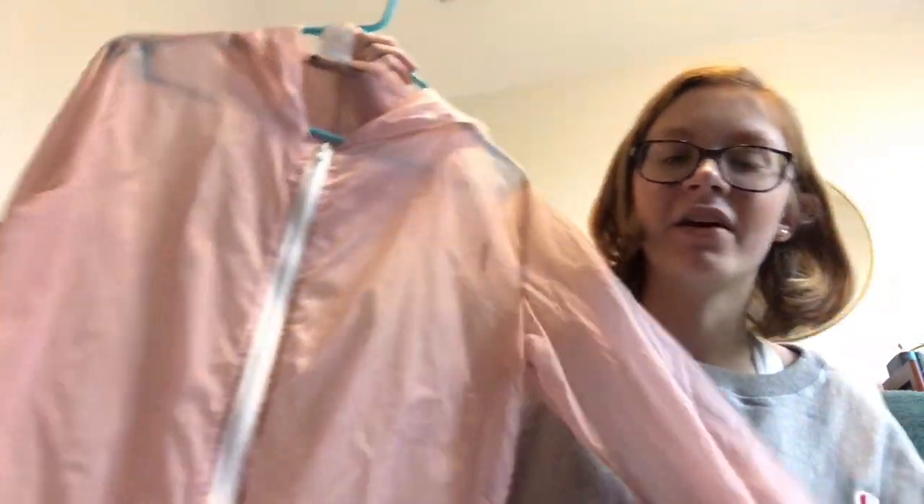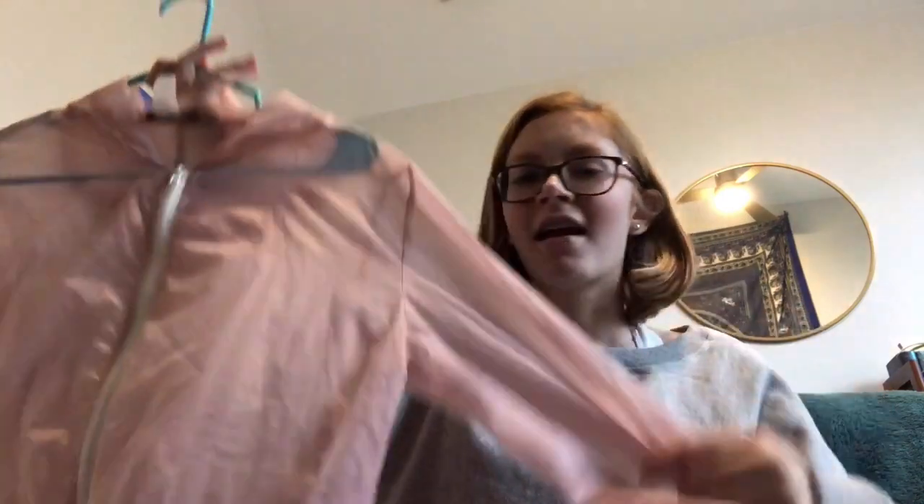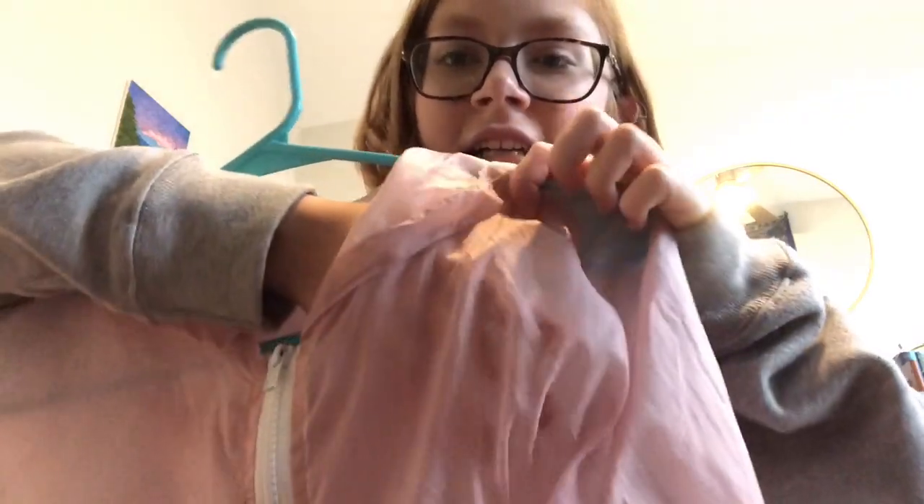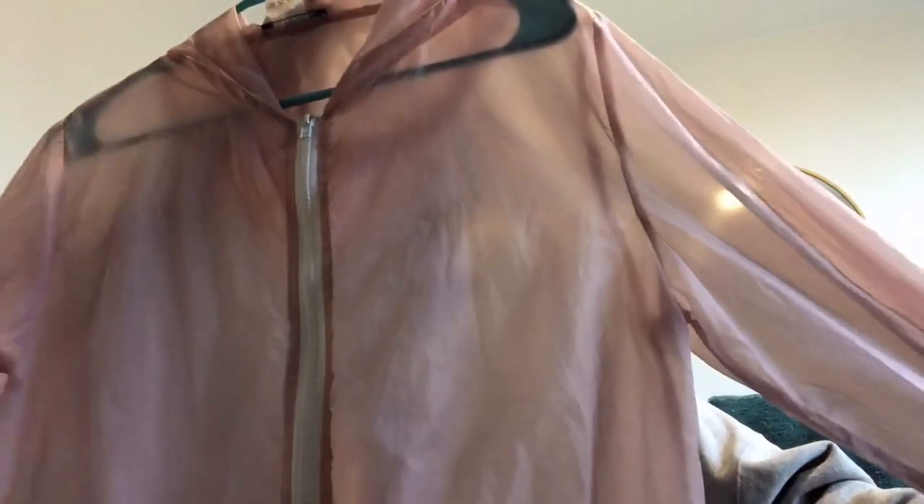The first thing I got at Plato's Closet is this Brandy Melville jacket. It's not waterproof at all — it's more decorative. As you can see, you can see the hanger through it; it's very see-through and has elastic at the bottom. I like to wear a white or black t-shirt underneath. It's just a good little accent piece and I always get compliments on it. Brandy Melville doesn't sell this anymore, but their jackets would probably be around $25 to $30. I paid $18 for it — not as good a deal as Goodwill, but it's a nicer shopping experience.